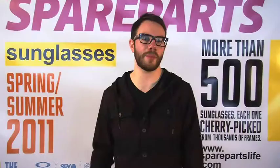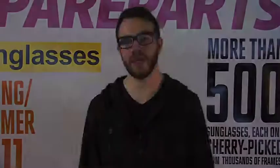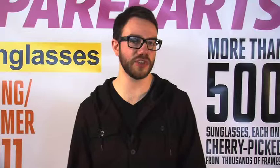Hey ladies, I'm Matty from Spare Parts. We're entering the 2011 sunglass season with a bang in hopes of a hot, fun-filled summer. Our sunglass category is packed full of new styles, features, colorways and lens options.